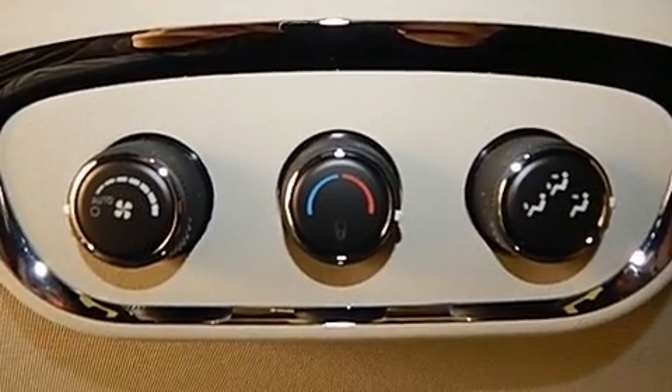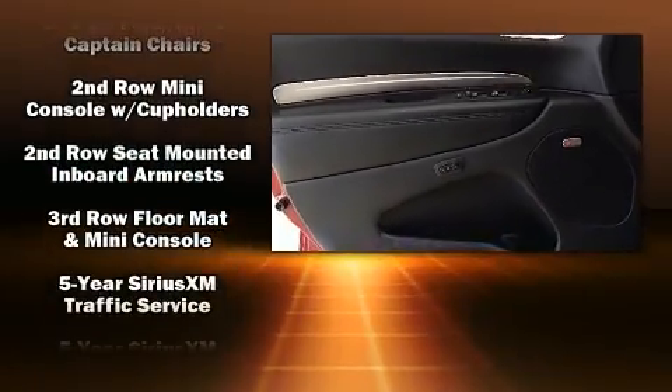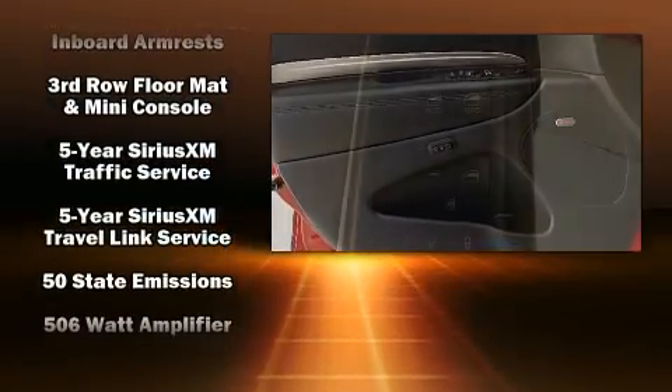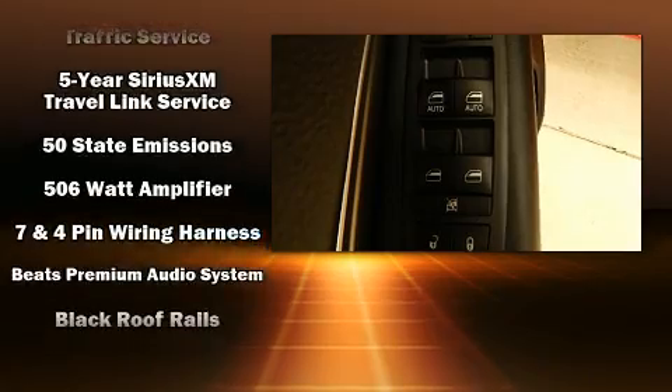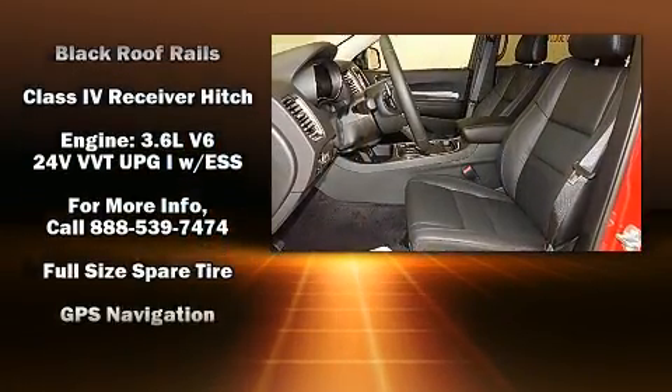Features such as automatic climate control and leather upholstery prove that economical transportation does not need to be sparsely equipped. Dodge also prioritized safety and security with features such as dual front-impact airbags with occupant-sensing airbag, anti-whiplash front head restraints, ignition disabling, and four-wheel disc brakes with ABS.